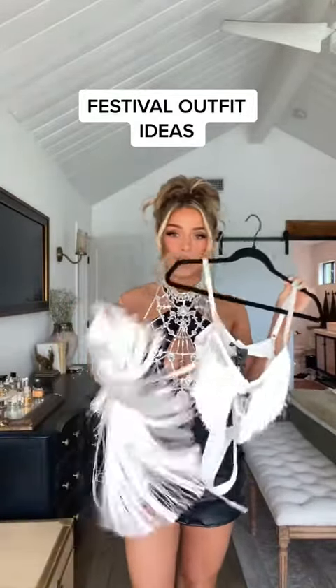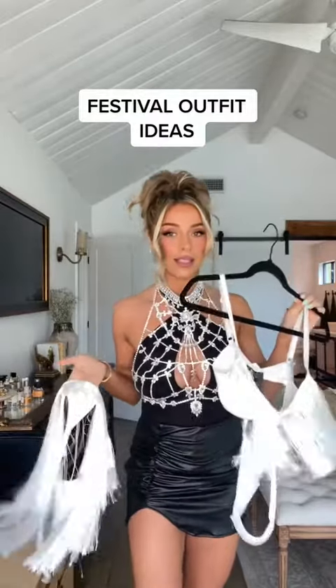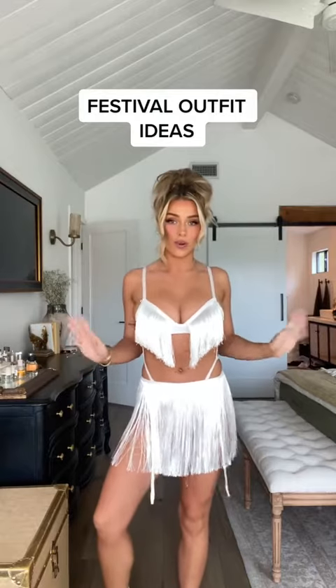Next we're gonna try to style this fringy piece — more like western. I know it looks crazy right now but let's see. It's all shiny and fringy which is perfect for festival. She's so comfy too. I think I'm gonna take my hair down and try it with a hat and boots.